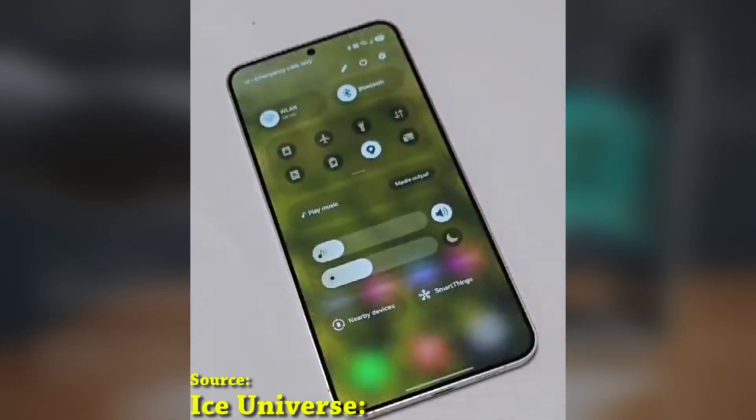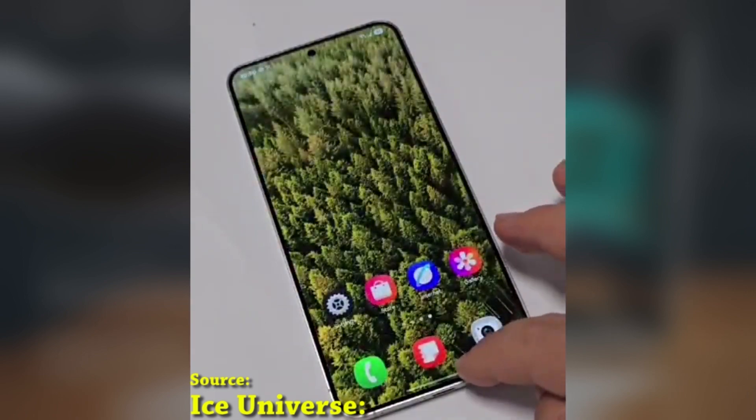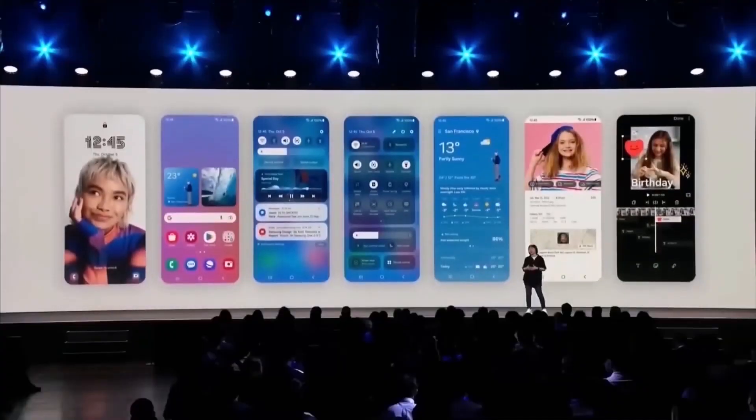Are you excited for the One UI 7 update? Let me know in the comments which device you're using and whether you've received the update already. If you haven't, be patient — it's coming soon.